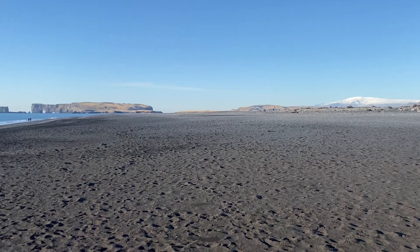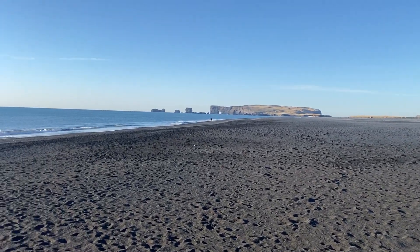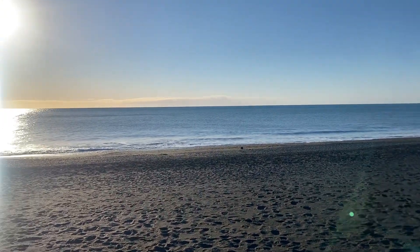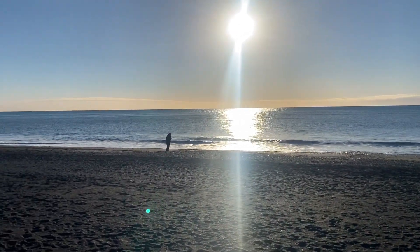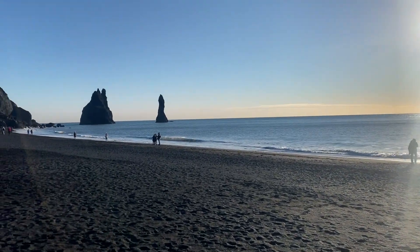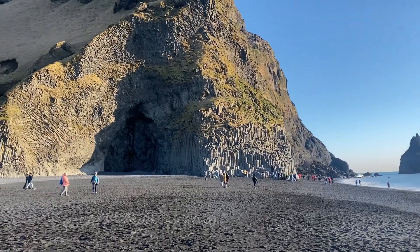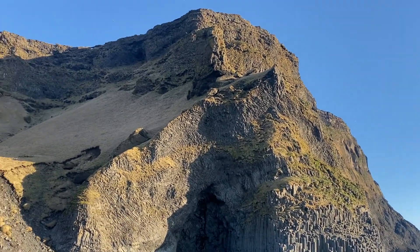Here we are on South Beach in Iceland, the most famous beach in the country. Look how beautiful — I couldn't have asked for a better day. Stunning day. I'm just going to bring you around and show you the really famous rocks, which you'll probably recognise from Game of Thrones. And there they are. There's the cave. Absolutely beautiful.